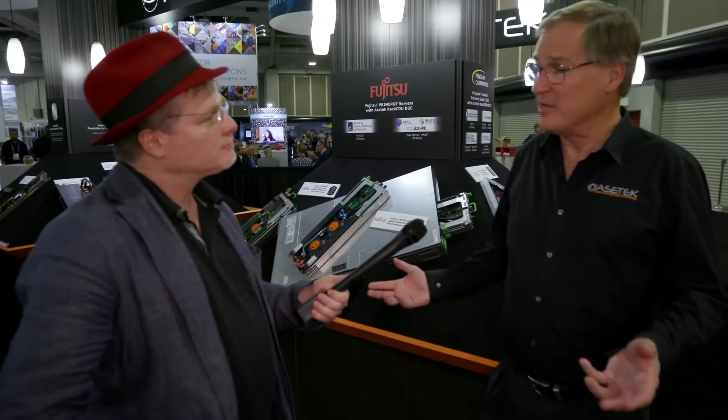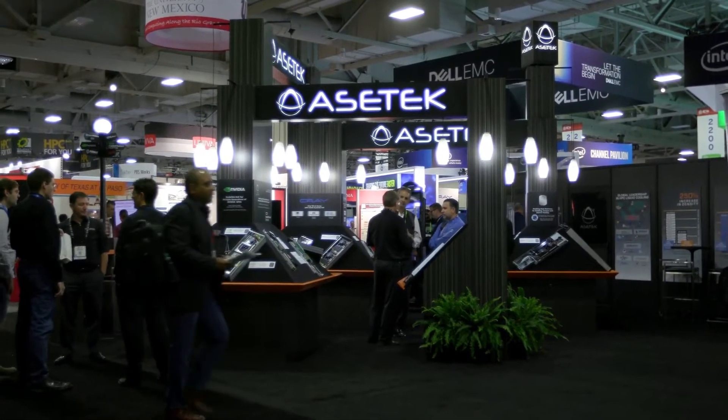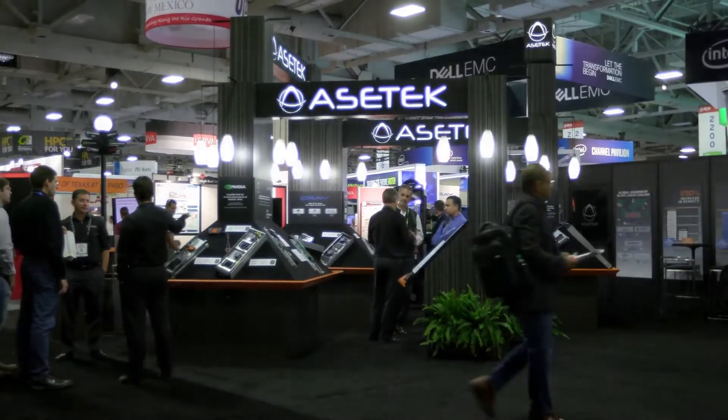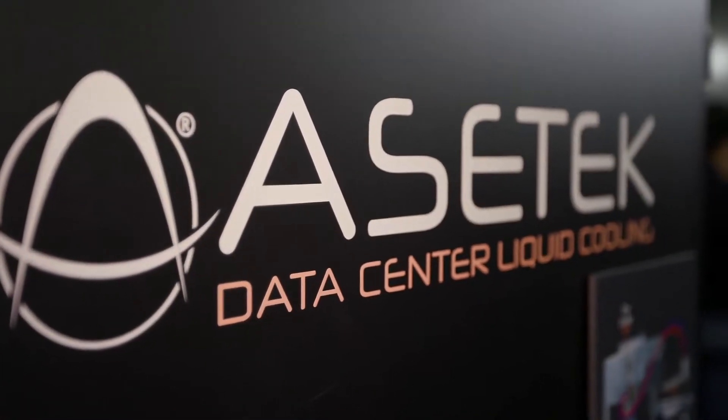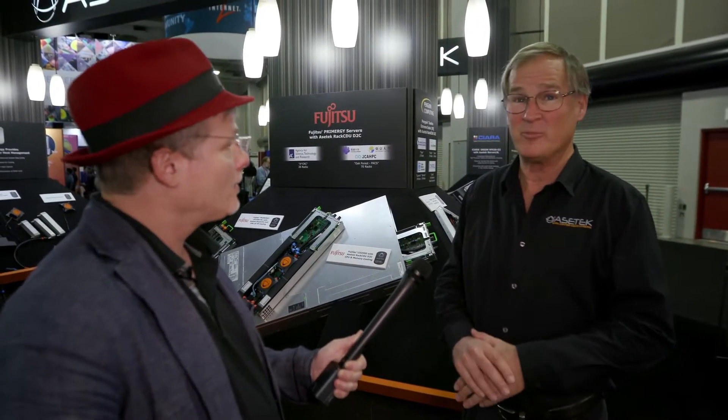Acetec is a manufacturer of data center liquid cooling. We make cooling for individual servers and racks, all the way out to the whole data center. We deliver a number of values: energy efficiency, water savings, and performance. And we're very pleased at this show to be talking about new deployments — we're now in the top 500. We have a system at Oak Forest PAX in Japan that's number six on the top 500 list, so congratulations to my friends at Fujitsu. That was a big accomplishment.